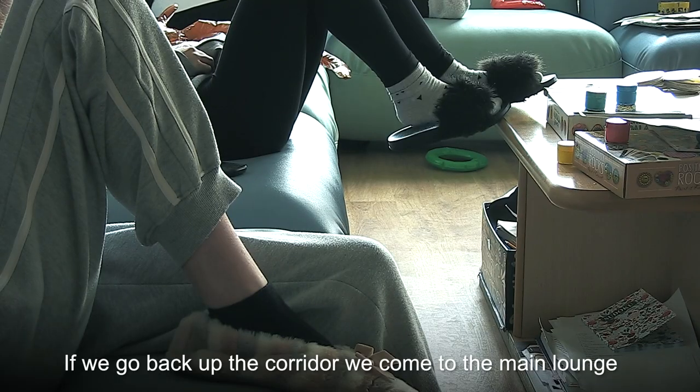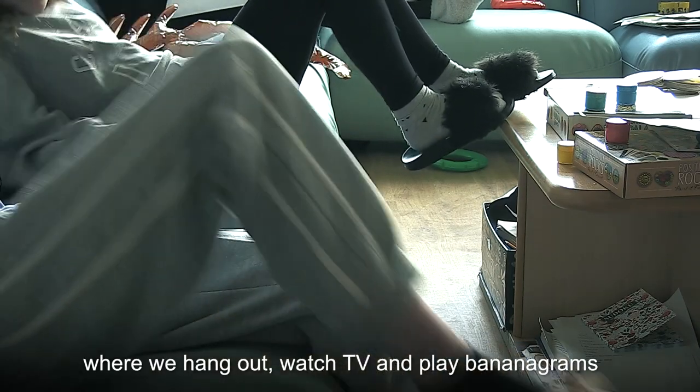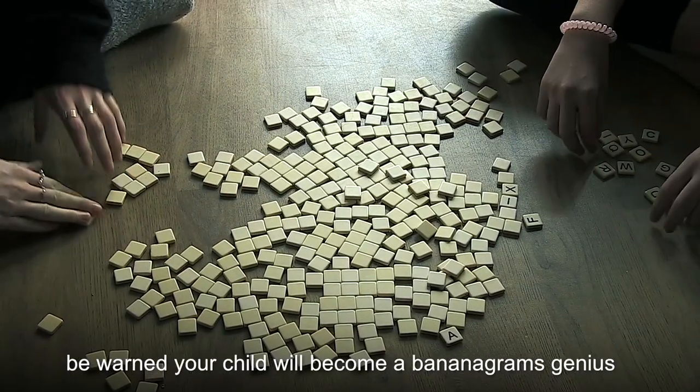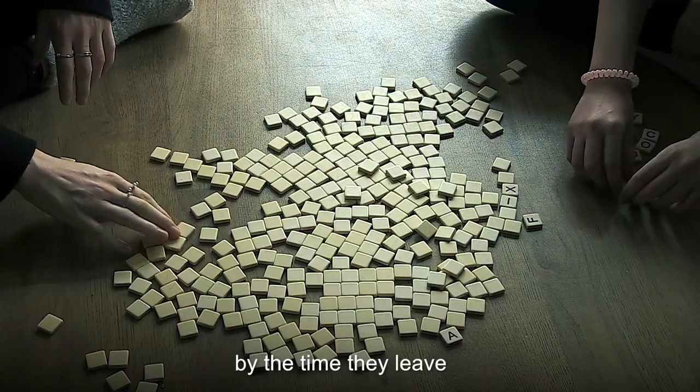If we go back up the corridor, we come to the main lounge where we hang out, watch TV and play Bananagrams. Be warned — your child will become a Bananagram genius by the time they leave.